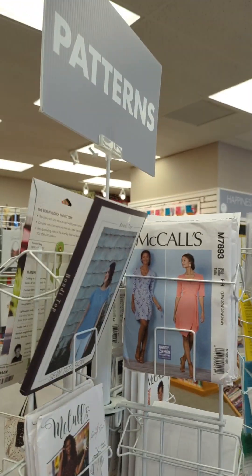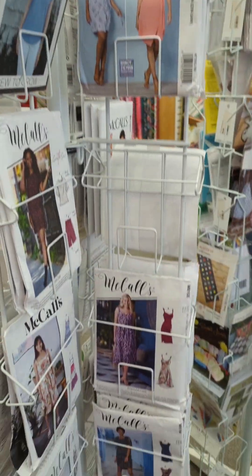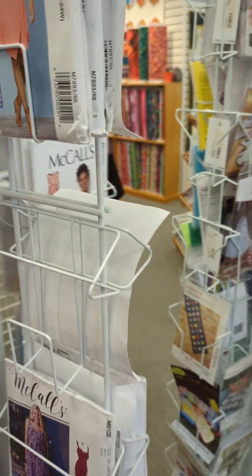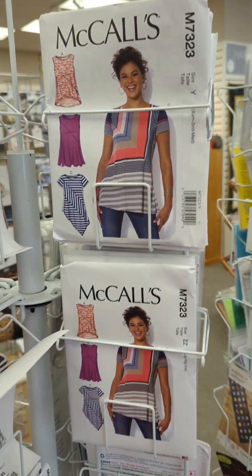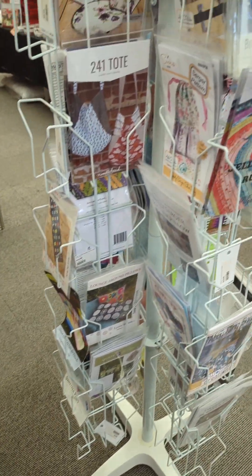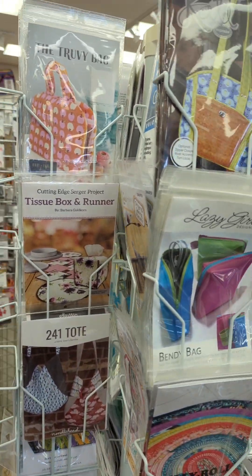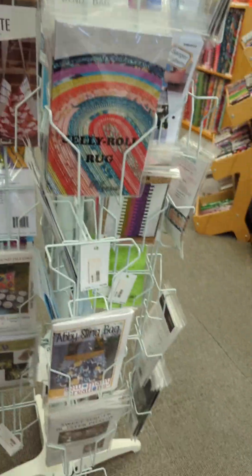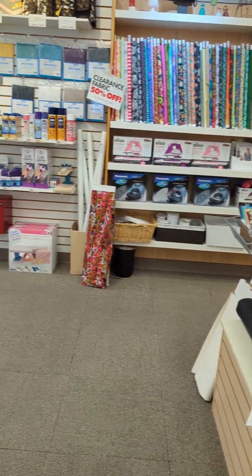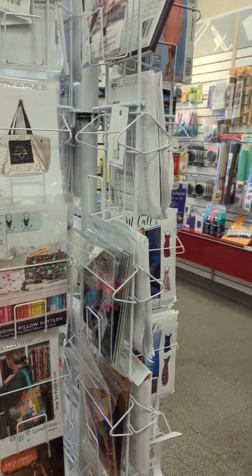What I didn't film towards the back is that there is an area for classes. There were some people going through there, so I didn't film that. They do have patterns — a few commercial patterns and some indie patterns, mostly for accessories and home items, things like that. Another view looking back at the fabric section back there.